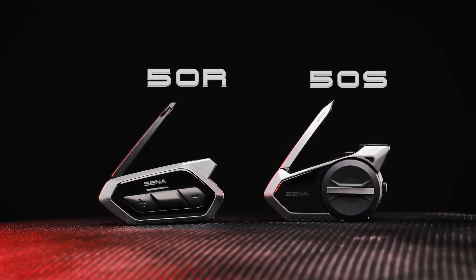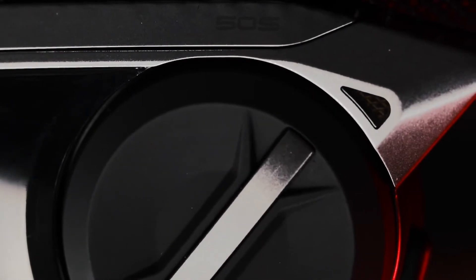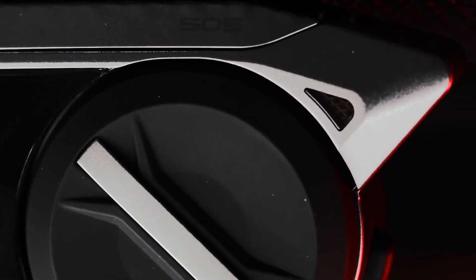Meet Senna's Mesh 2.0 equipped 50R and 50S. Controlled with a glove-friendly jog dial on the 50S, or the low-profile three-button system of the 50R.